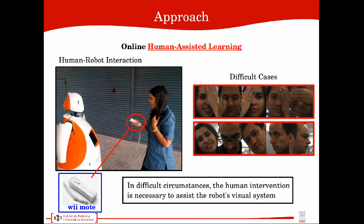The human assists the robot using the Wiimote. The human validates or corrects the detection predictions given by the robot, and this allows to improve the robustness and performance of the online classifier and reduce the drifting problem inherent to online detection strategies.